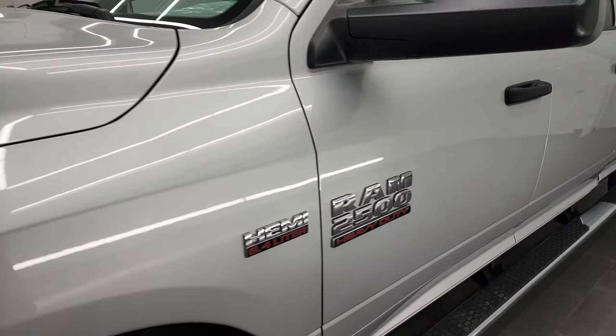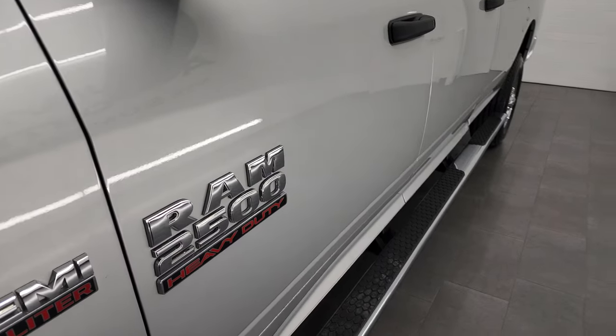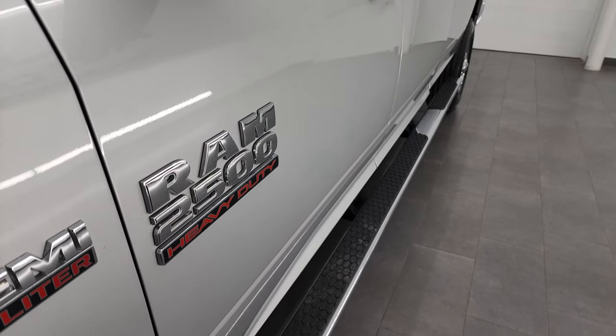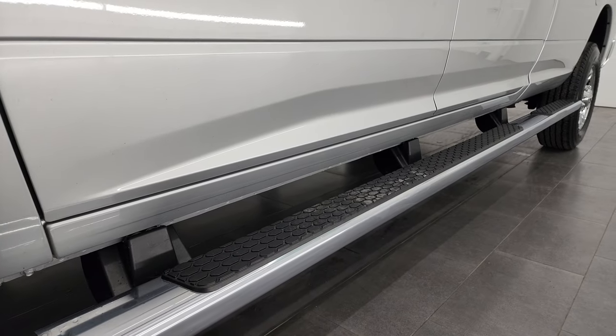And if you like the video and how I do things here at Summit Automotive, consider clicking the subscribe button to my YouTube channel in the lower right-hand part of the screen, and then click the bell notification so you'll get updates on the videos I do each and every day here at Summit Automotive.